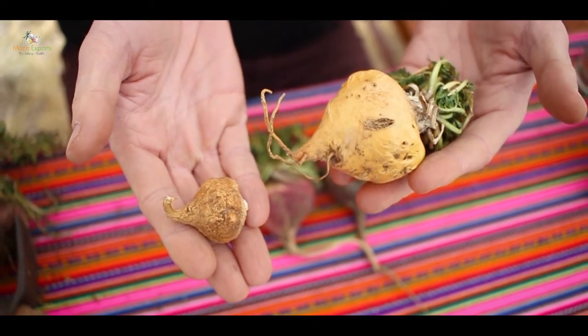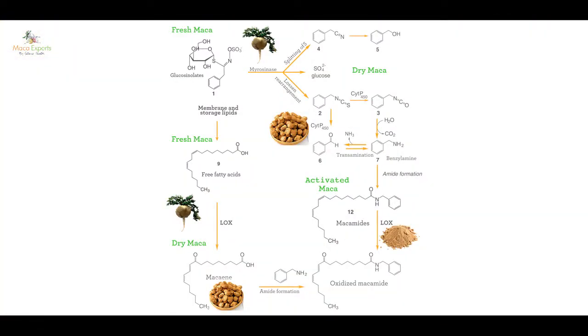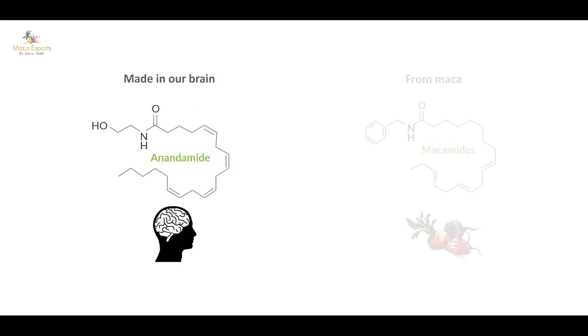When we look at this biochemically, we can now understand this process. As the root dehydrates over three months, we start to form novel bioactive chemicals — they've been called macamides, named after the plant. This dry root is packed with macamides, and these macamides are novel; they're only found in Maca.